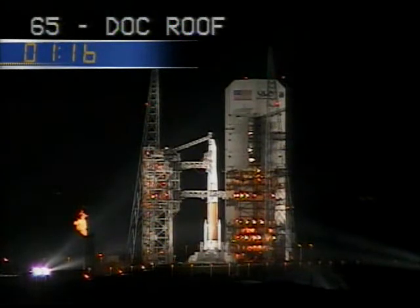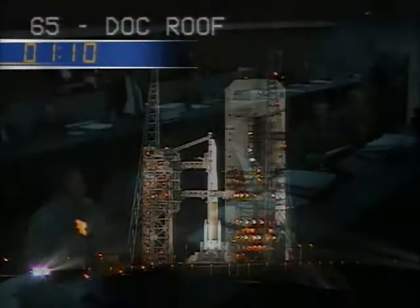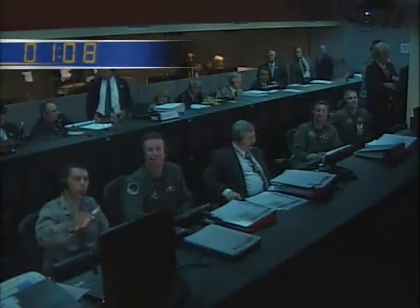Second stage LH-2 securing started. RCO, report range, go for launch. Range, go. LC, this is LD. You are go for launch. Roger. Go for launch.